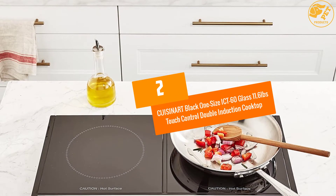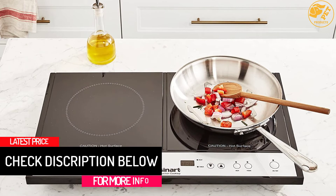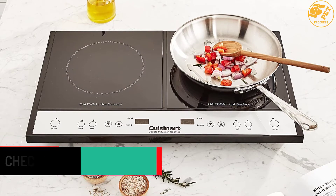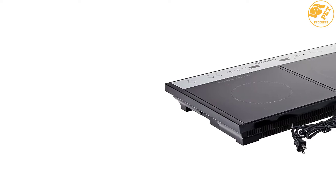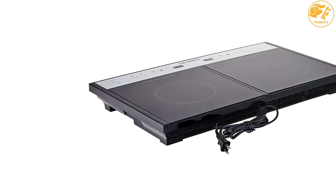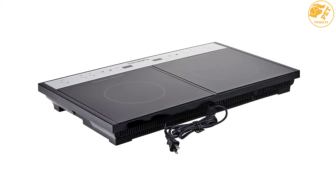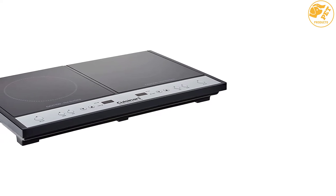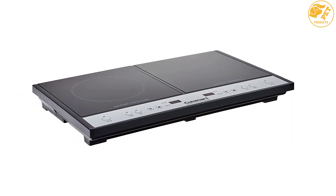At Number 2: the Cuisinart Black ICT-60 Glass 11.6-Pound Touch Control Double Induction Cooktop. To improve your cooking experience in any kind of kitchen, you can try this electric cooktop by Cuisinart. It features two induction burners that offer ultimate cooking flexibility. With different heat settings, you can easily adjust this appliance to meet all your needs. The bright LED displays offer a better way to adjust the settings without difficulty. After the pan is lifted, the heat automatically shuts off after 30 seconds for added safety. Maintenance is also hassle-free because it is equipped with a smooth glass surface.